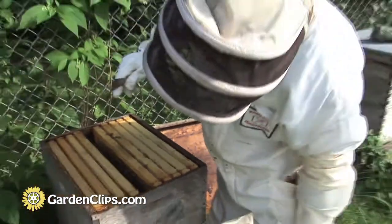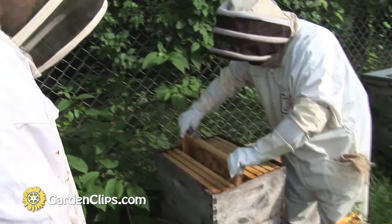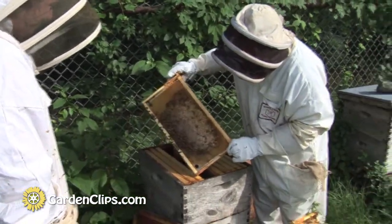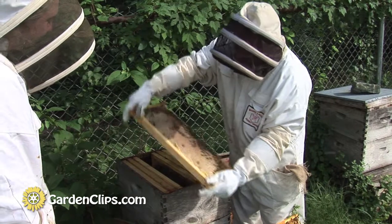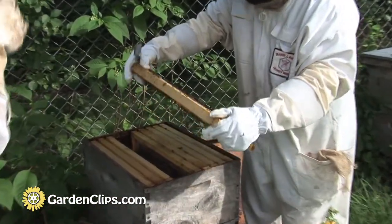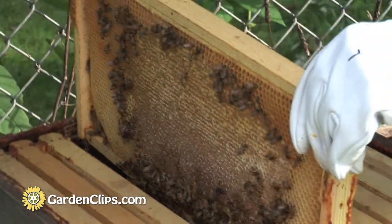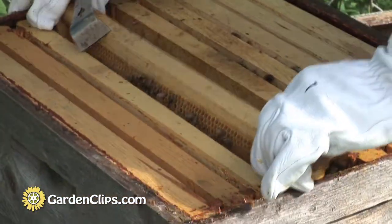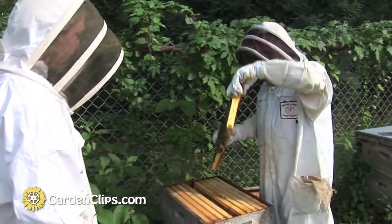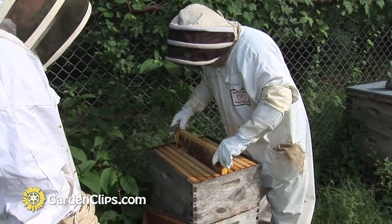I'll show you an even better frame. This is what happens when you have a hive that has too much honey — there's solid honey without any room for the queen to lay eggs. A hive that has too much of that will die in the winter, even though they have plenty of food, because there's not enough body mass or weight for the bees to create heat.